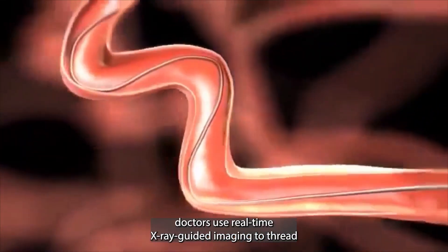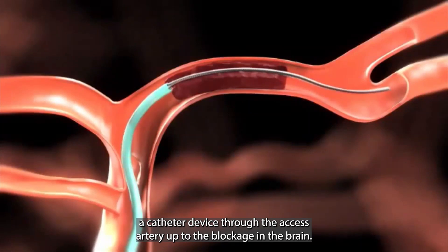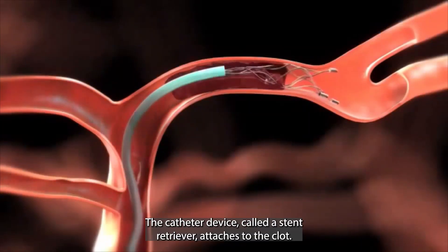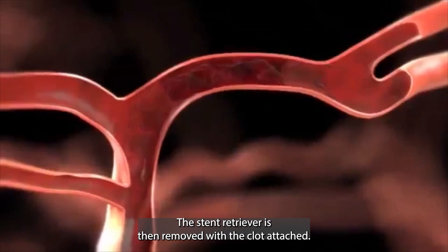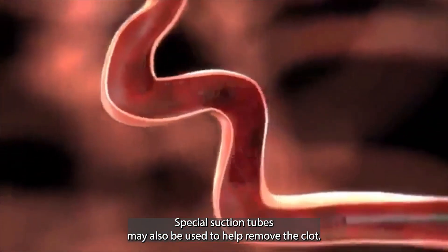To remove the clot, doctors use real-time x-ray guided imaging to thread a catheter device through the accessed artery up to the blockage in the brain. The catheter device, called the stent retriever, attaches to the clot. The stent retriever is then removed with the clot attached. Special suction tubes may also be used to help remove the clot.